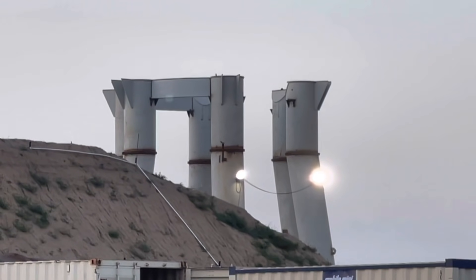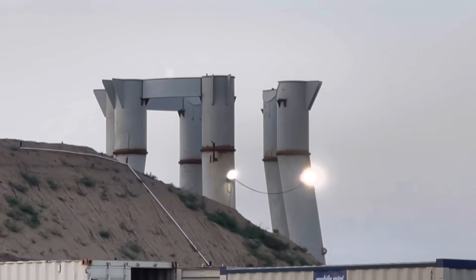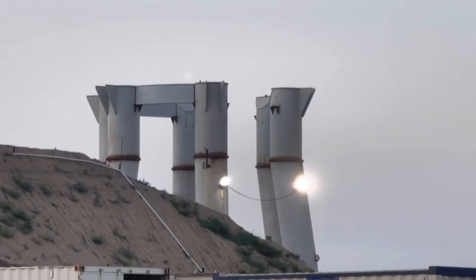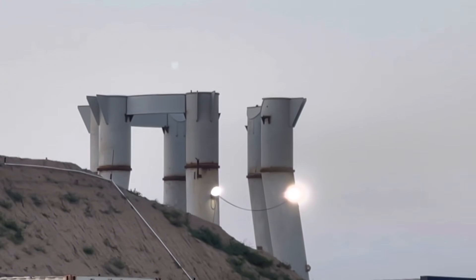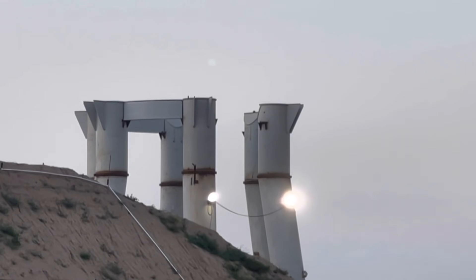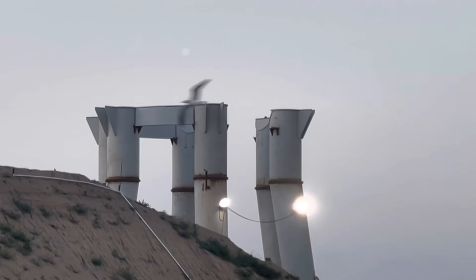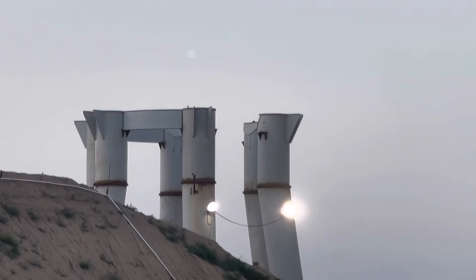It's June 25th, 2021 here at SpaceX Starbase in Boca Chica, Texas, and they've added a few more of the crossbeams. Maybe those things we saw come in yesterday were the crossbeams — it looks like that similar shape, like several of you were saying yesterday.